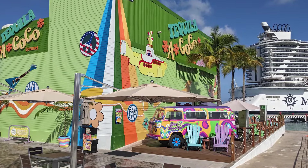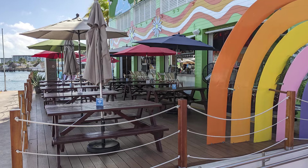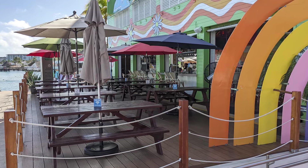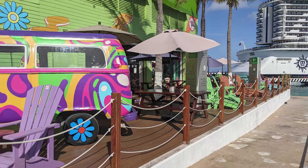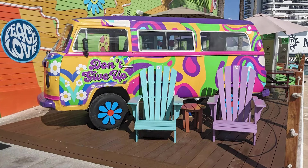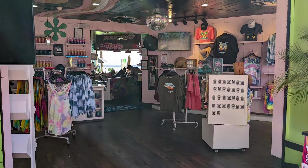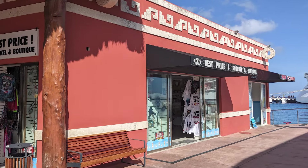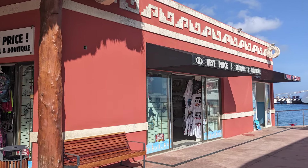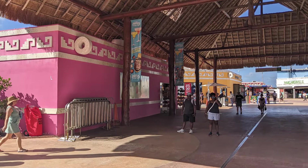Next to the swimming area, Tequila a Go-Go was another restaurant and bar that had dozens of tables available in an open-air, covered setting. They also had a few tables located outdoors, some photo ops, and a souvenir shop. Finally, continuing counter-clockwise, there were a few more shops located between Tequila a Go-Go and the pier for the cruise ship.